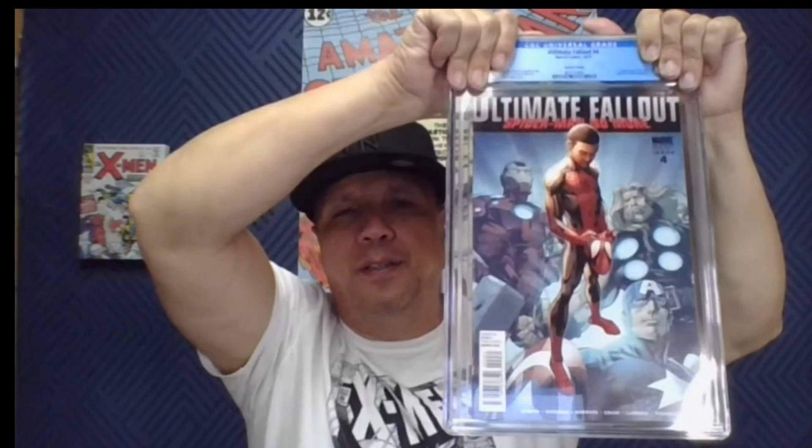Ultimate Fallout number 4, second print. I had pre-screened this for a 9.8 — it didn't come back a 9.8, kind of knew it but took the shot anyway. Got this one at Connecticut Comic Crawl at Uncle Frank's shop — shout out to Uncle Frank. We got these for about $75 a piece. Wasn't a 9.8 pre-screen so I was hoping for a 9.6, and we got a 9.6 — nice, very nice.